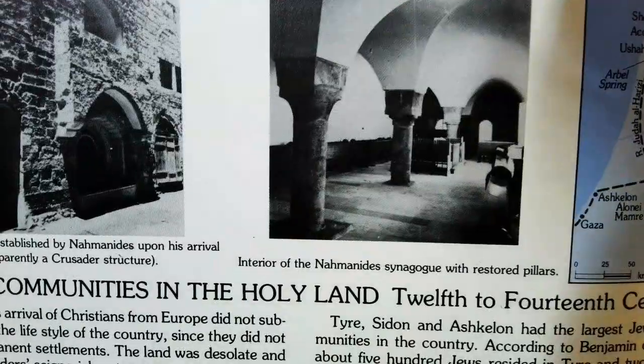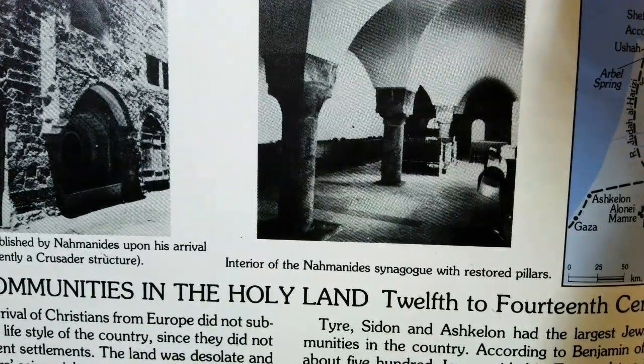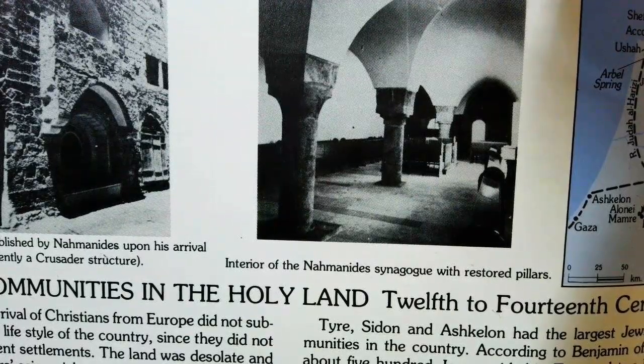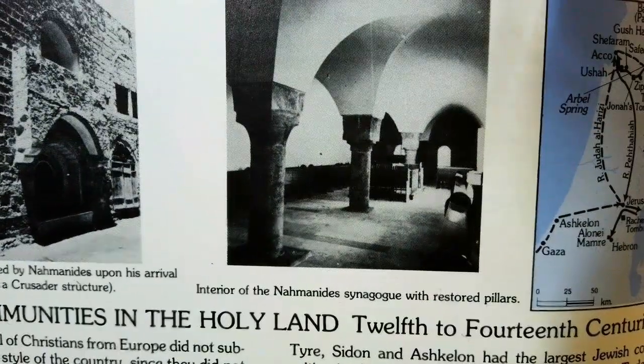Now the interior of the Nachmanides synagogue, which goes back about a thousand years — the interior with restored pillars. So this is what it looked like. It always had these domed insides.